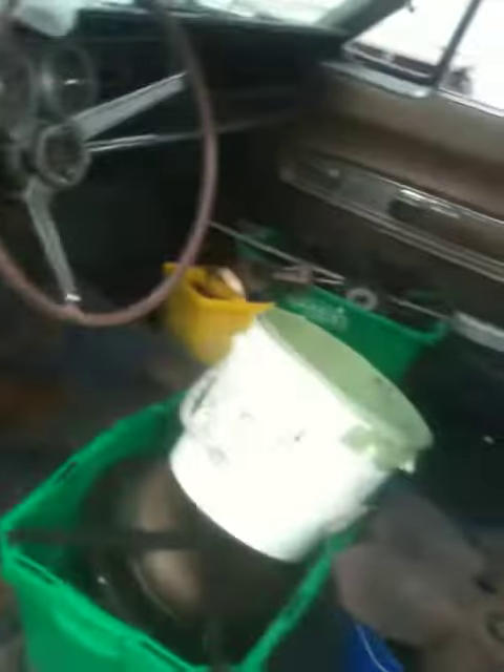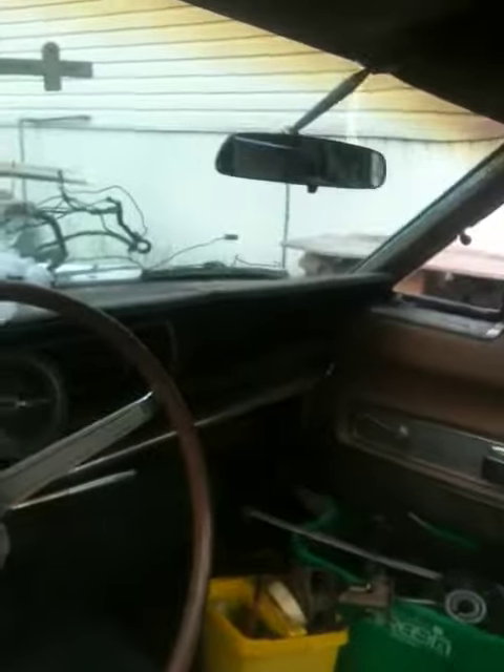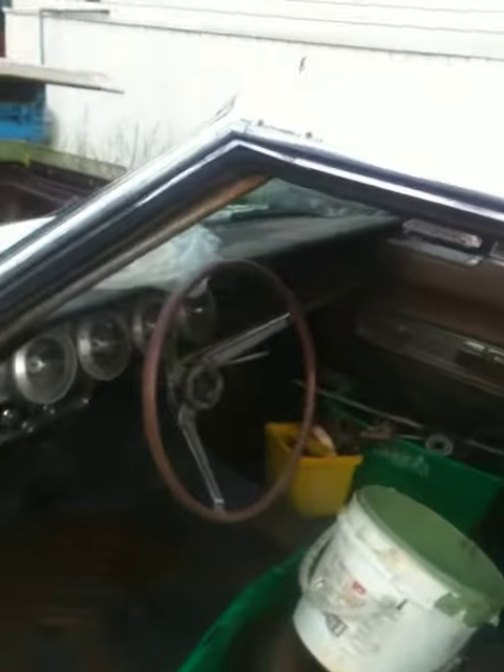I think it's an alright looking car, definitely got potential. I'm gonna take the two front doors off. We'll see what I do with it — I'm gonna make it go.